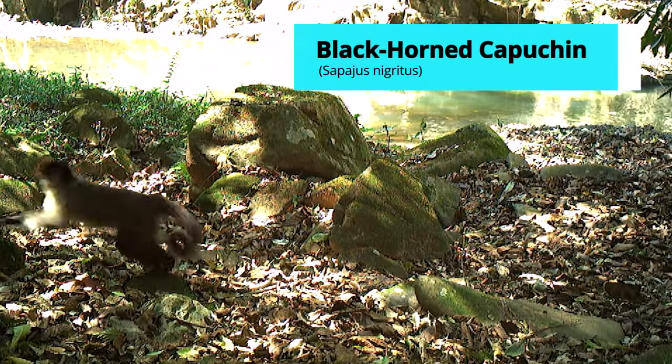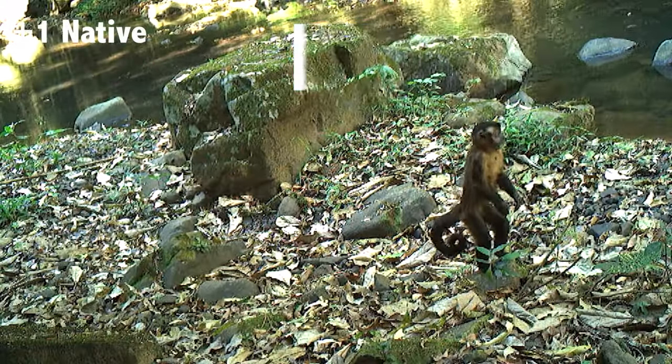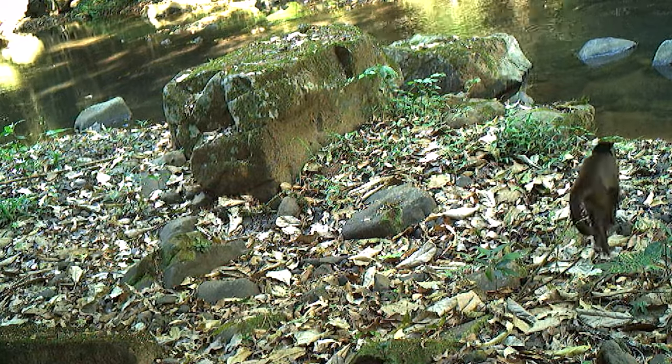The monkey! It's a family. This is a capuchin, right? Yes.